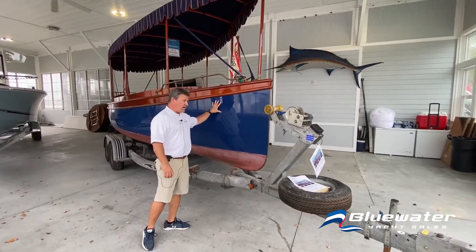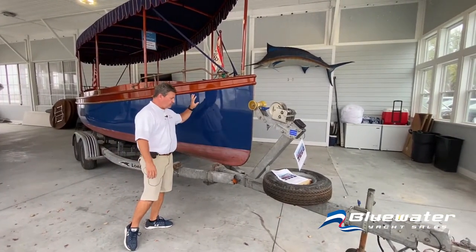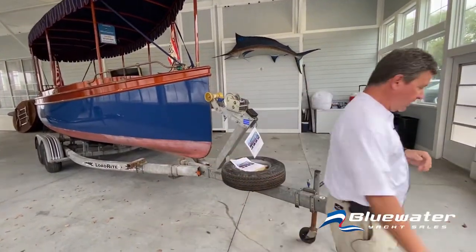This is a mahogany boat. It is a wood boat with glass over, beautiful blue hull sides. It does come with a tandem axle trailer.